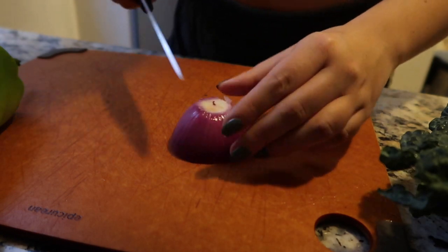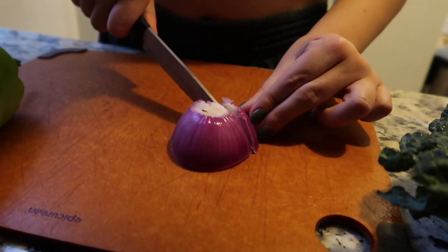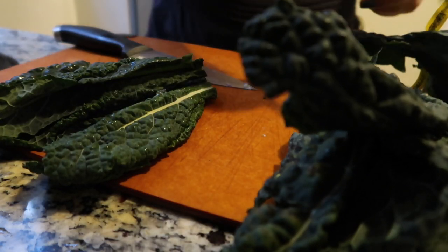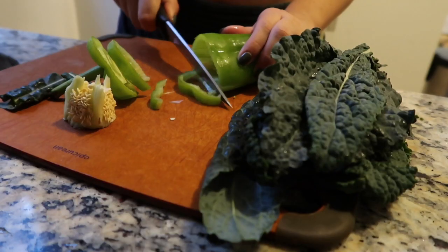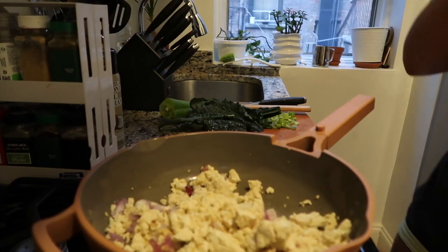Tuesday I started off my morning with a tofu scramble — you will see that I repeat this, it's one of my favorite breakfasts. I like making them either to put inside of a wrap or to just eat with toast. This morning I decided to add some red onion, some kale, some green pepper, and sautéed those all together, then added in my tofu and spices.